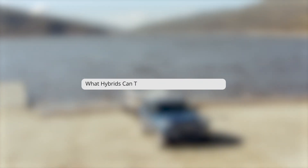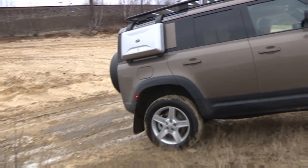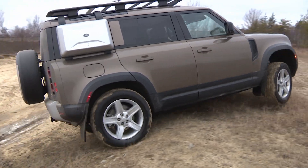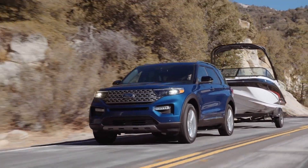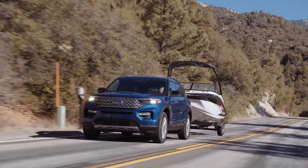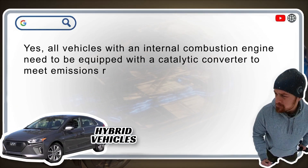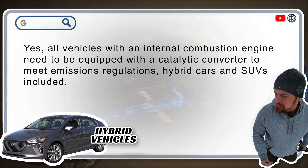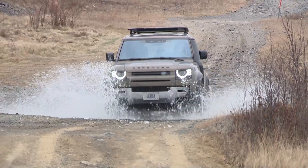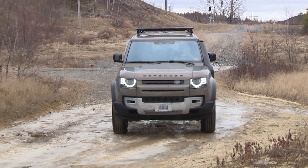What hybrids can tow? Many hybrids can tow, especially when you're considering a hybrid-powered SUV. Hybrid models like the Land Rover Defender can tow up to 7,700 pounds, while the Ford Explorer hybrid can tow 5,000, and the Toyota Highlander hybrid can tow up to 3,500 pounds. Do hybrid cars have a catalytic converter? All vehicles with an internal combustion engine need to be equipped with a catalytic converter to meet emissions regulations — hybrid cars and SUVs included. I'm Justin Pridgert. Hit that like button down below if you learned something new, and until next time, take care and drive safe.